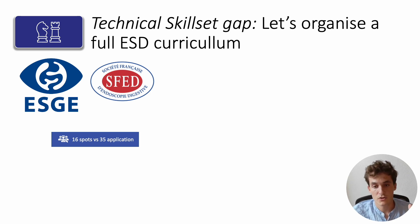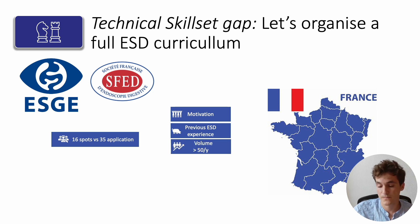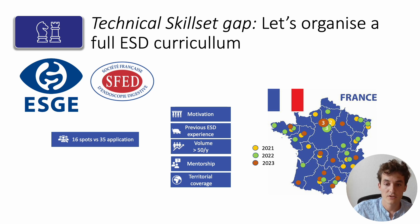Each year, there are 35 applicants and 16 are accepted into the program. The selection is based on motivation, previous ESD experience, volume of the centers where they plan to enroll afterwards — more than 50 cases per year — mentorship, and territorial coverage. As you can see here, we've achieved really great coverage of the territory, and the results post-training are indeed very encouraging.